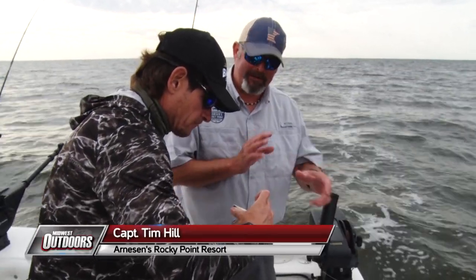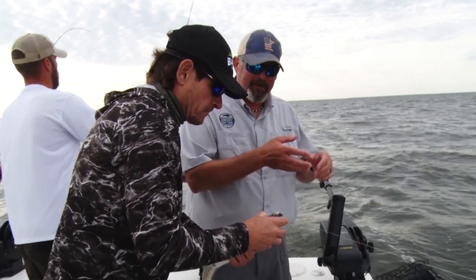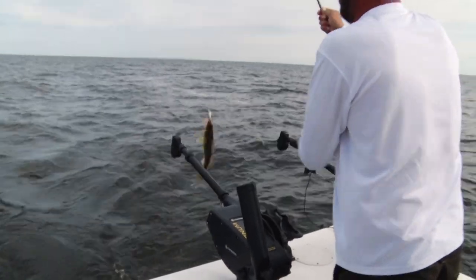Every day we're out here, we're always changing baits because different colors work on certain days. You'll see a trend — sometimes it's a perch color, the blues, the purples. You've got to always be ready to switch lures and find what they're looking for.